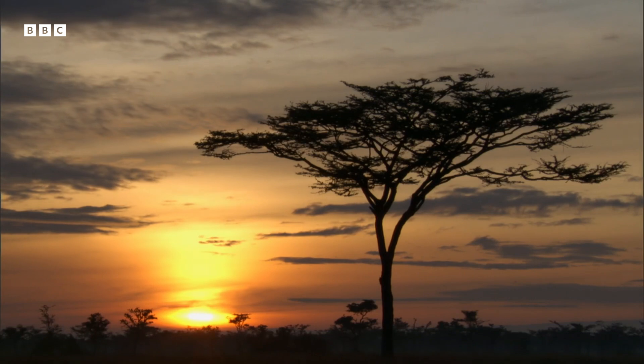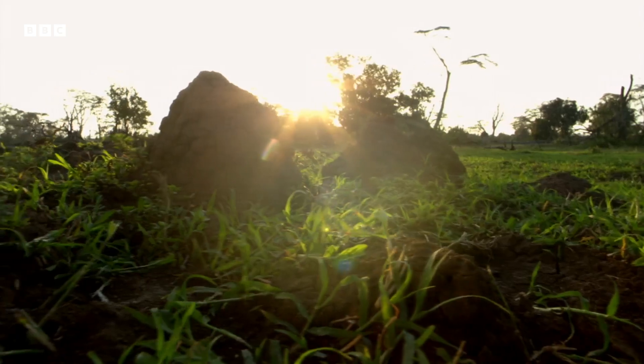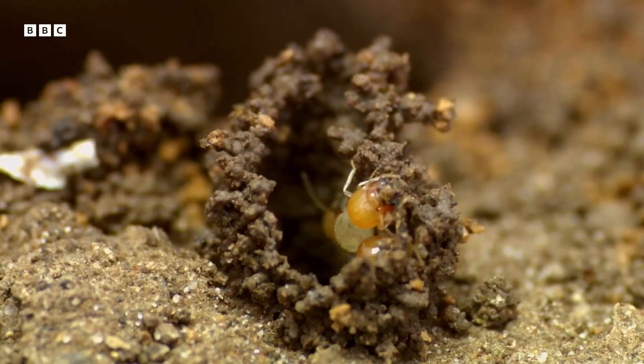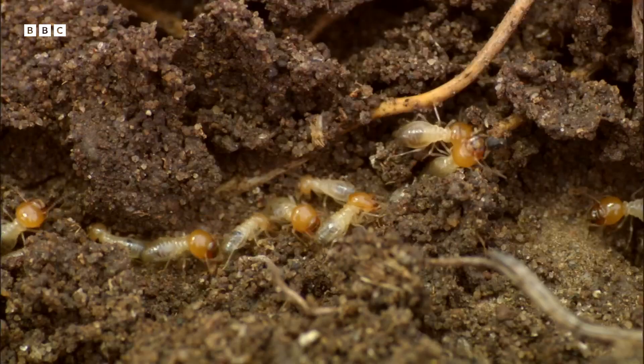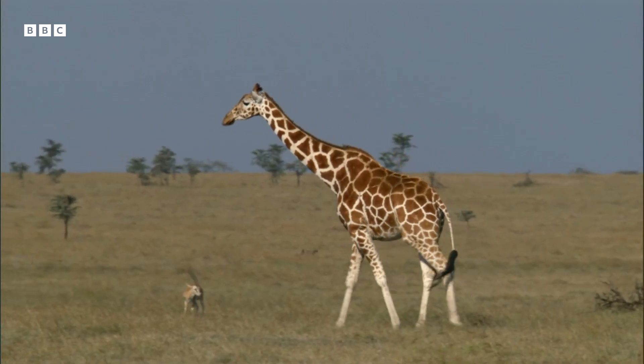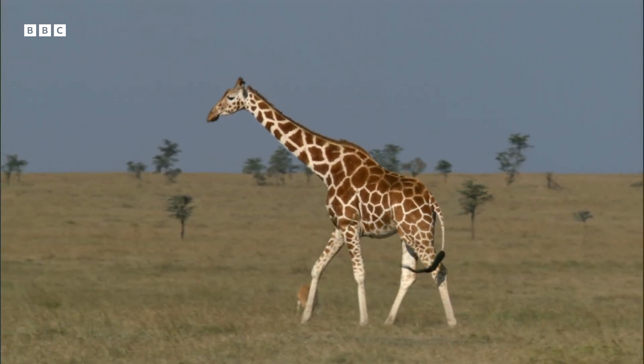Africa. Here on the savannas of Kenya, termites are the basis of a whole community of life, and their impact reaches right to the very top, to the tallest land animals.